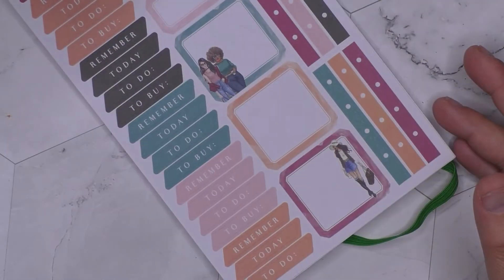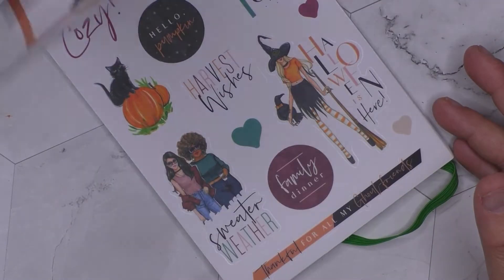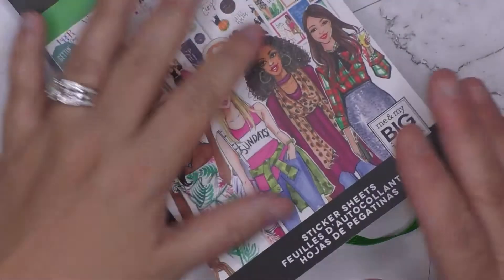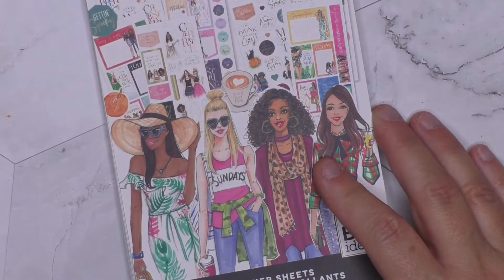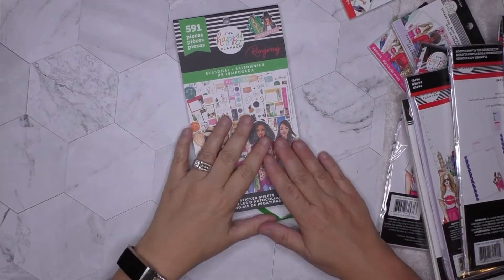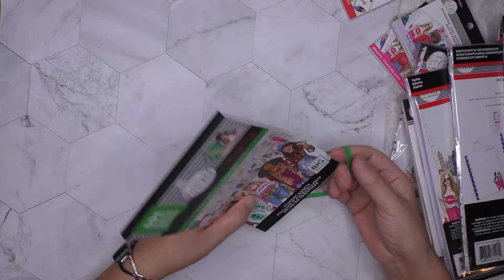I'm so gonna use these next week for my spread. If you guys don't have the Wrong Wrong collection, you need to go get it — it's awesome. I'm just so ecstatic with this, I can't wait to play with it and use it.